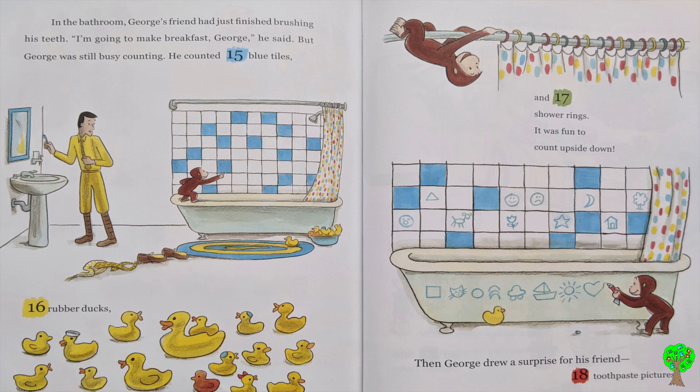In the bathroom, George's friend had just finished brushing his teeth. I'm going to make breakfast, George, he said. But George was still busy counting. He counted 15 blue tiles, 16 rubber ducks, and 17 shower rings. It was fun to count upside down. Then, George drew a surprise for his friend: 18 toothpaste pictures.